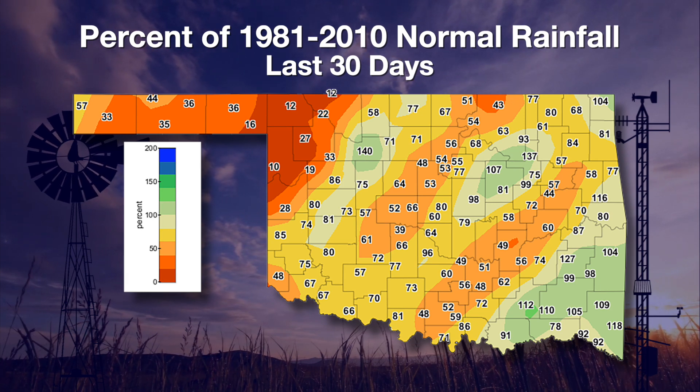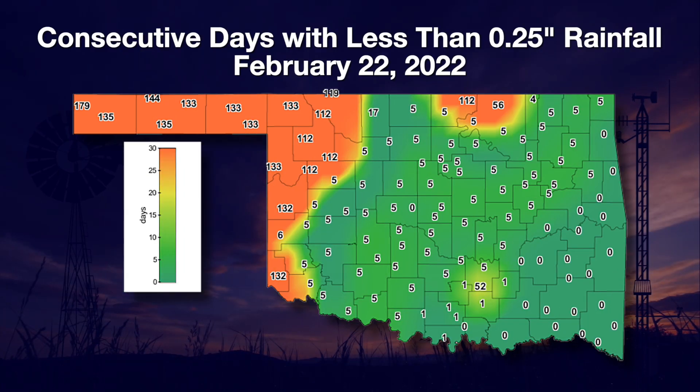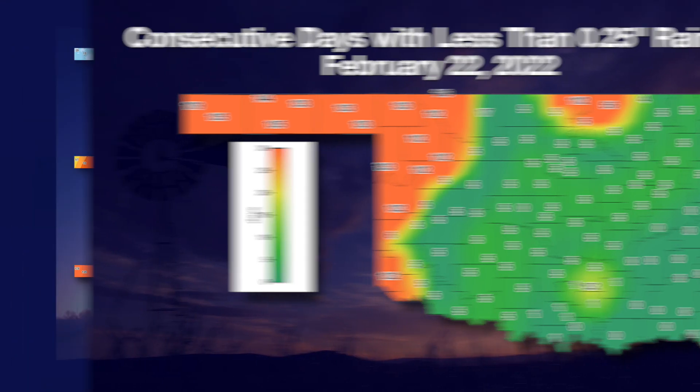The northwestern quarter of the state, especially the Oklahoma Panhandle and west central Oklahoma, is still quite parched — generally less than an inch and in some cases less than a quarter inch. The percent-of-normal rainfall map shows lots of yellows, oranges, and deep reds in the northwestern corner. We are starting to shrink the area of consecutive days with less than a quarter inch of rain, and that's really all we can hope for — continued improvement going into spring and the severe weather season.